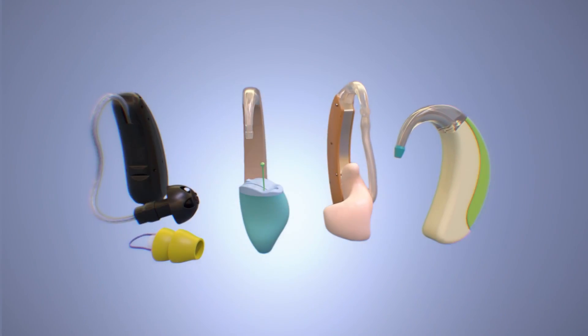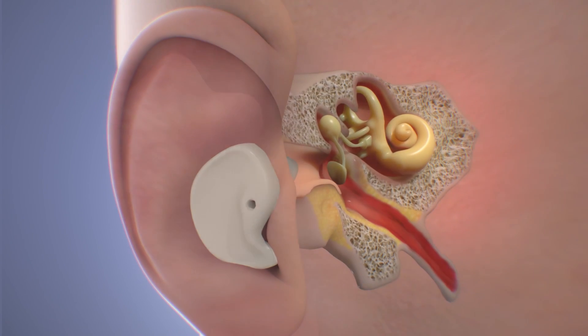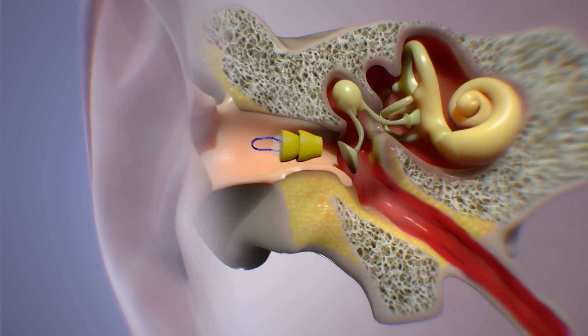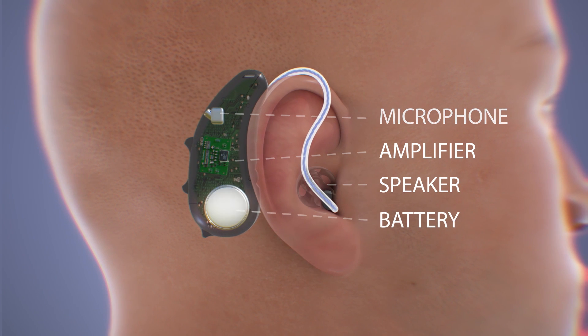Hearing aids come in several styles that fit in or on your ear in different ways, including behind the ear, in the ear, in the canal, and completely in the canal. While the style may vary, all hearing aids have the same basic parts: a microphone, amplifier, speaker, and battery.